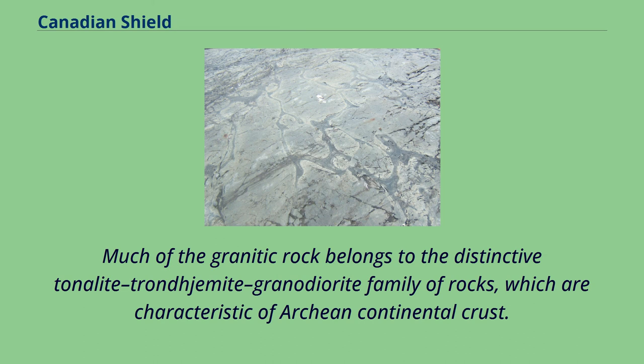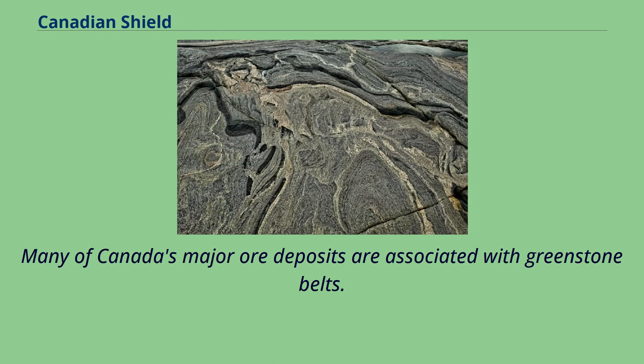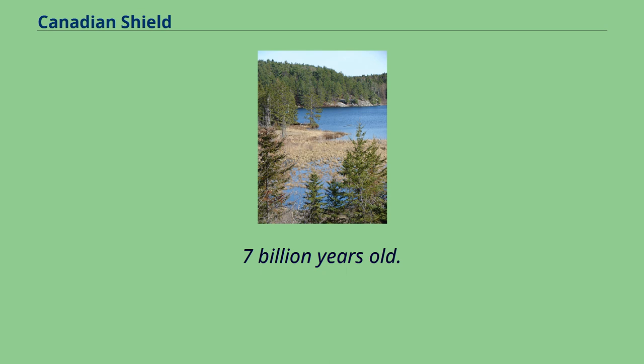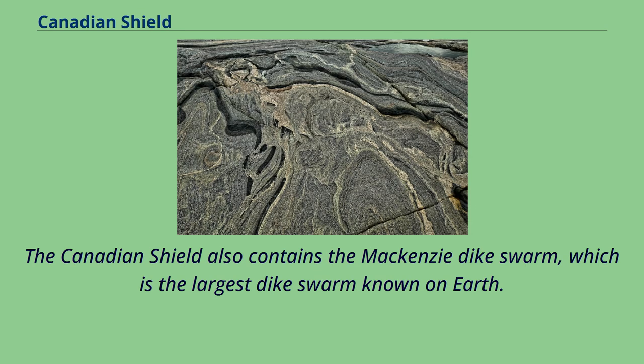Many of Canada's major ore deposits are associated with greenstone belts. The Sturgeon Lake Caldera in Kenora District, Ontario, is one of the world's best-preserved mineralized Neo-Archaean caldera complexes, which is 2.7 billion years old. The Canadian Shield also contains the Mackenzie Dyke Swarm, which is the largest dyke swarm known on Earth.